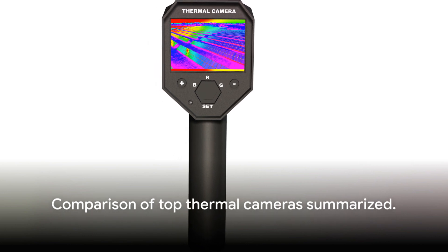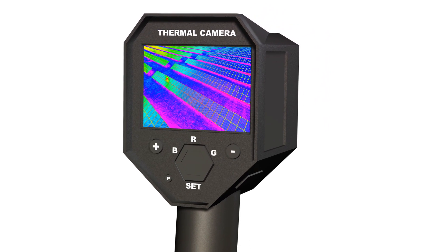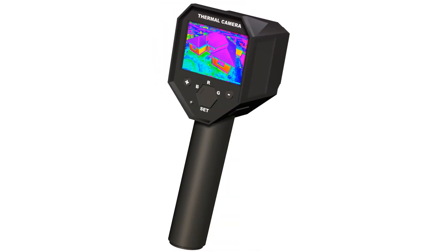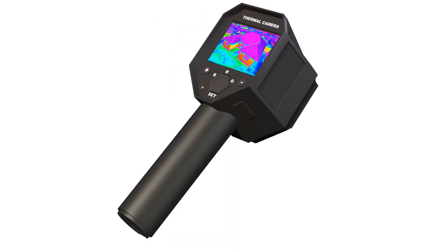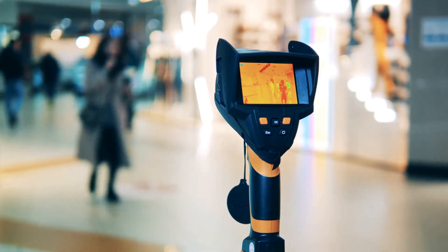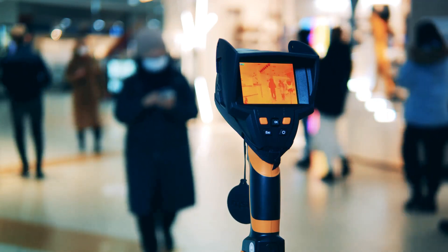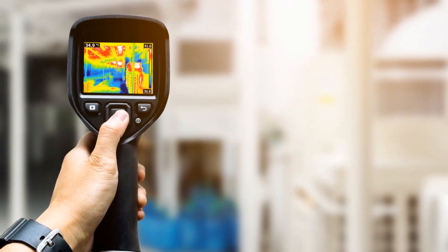To summarize, thermal cameras are a transformative technology with numerous applications across various industries. They offer a range of features and specifications, from infrared resolution and thermal sensitivity to accuracy and image modes. Each camera on our list brings something unique to the table — whether it's the FLIR TG165x's patented MSX technology, the smartphone compatibility of the FLIR 1 Gen3, the compact design of the FLIR C5, the rechargeability of the Klein Tools TI250, or the handheld convenience of the Topton TC004. There's a thermal camera out there to suit every need and preference.